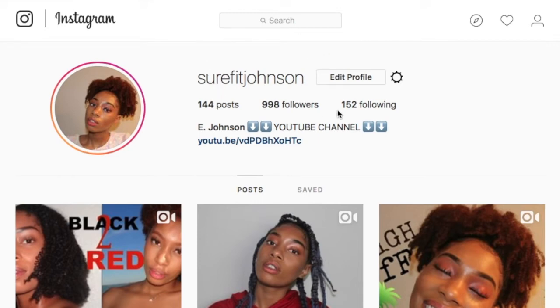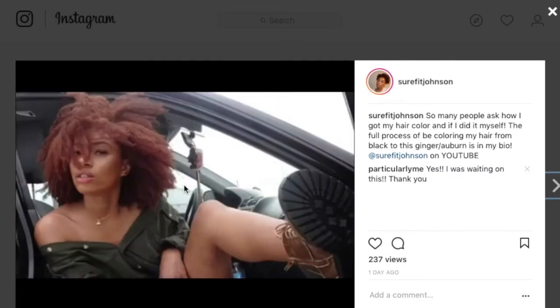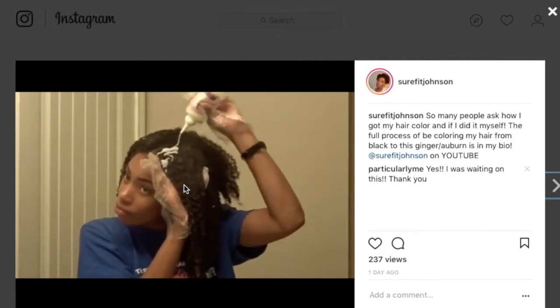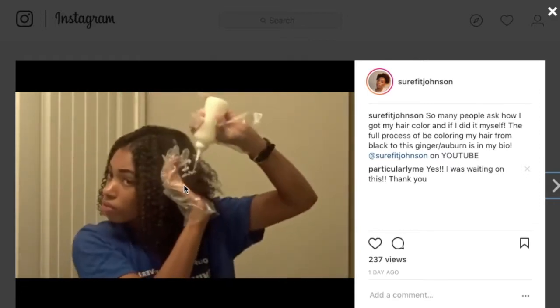Welcome, this is Sherfit Johnson. Follow me on my Instagram — I almost have a thousand followers here on YouTube and also on Instagram. On my Instagram I have updates, little videos, pictures, and what's coming up next on YouTube. So if you want to check me out, go follow me guys.